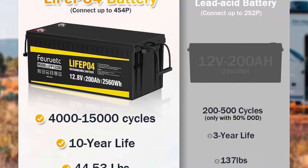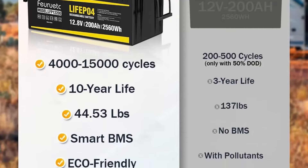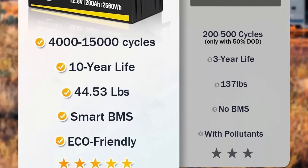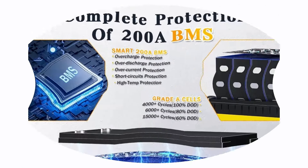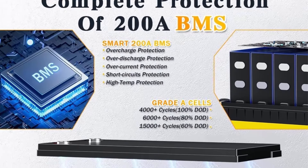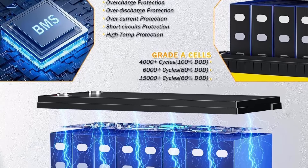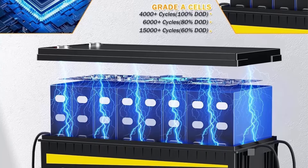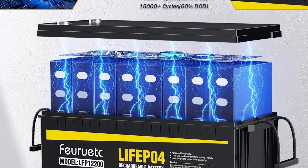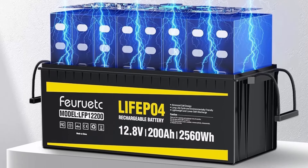12V Lithium Battery for Home Energy Backup: one of the greatest benefits of off-grid energy systems is easy and affordable backup power. This 12V 200Ah LiFePO4 battery with 15,000 deep cycles and a 10-year lifespan is perfect for charging 99% of household appliances, and can comfortably back up entire homes or just critical loads during power outages.